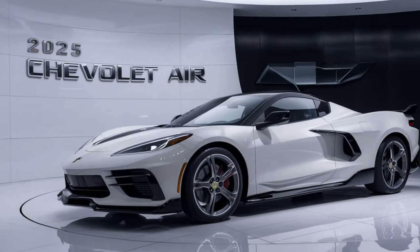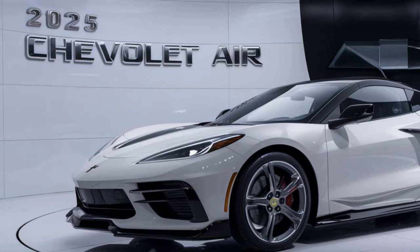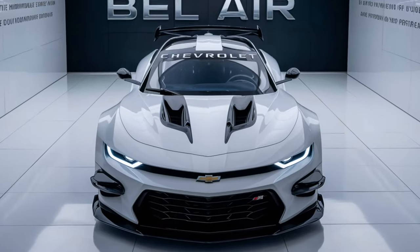As for pricing, while Chevrolet hasn't released official numbers yet, the 2025 Bel-Air is expected to start in the mid-$30,000 range, with more premium options pushing the price into the $40,000 range. Given its blend of nostalgic style and modern tech, it's poised to be a strong competitor in the mid-sized coupe market.